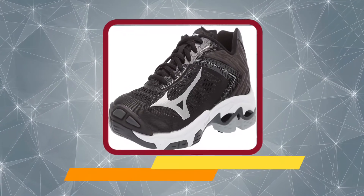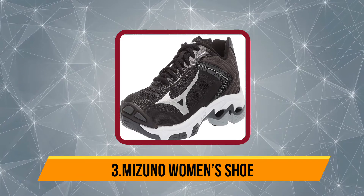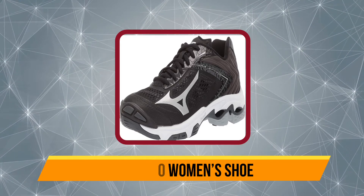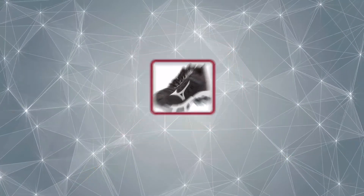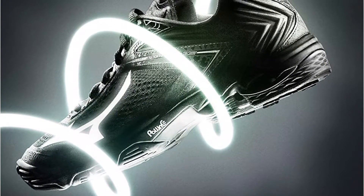Our third product is the Mizuno Women's Wave Lightning shoe. This shoe is basically Mizuno's version of the ASICS Gel shoes and offers great shock absorption from high-impact jumps and serves, and also has a highly engineered advanced cushioning system for ultimate comfort.